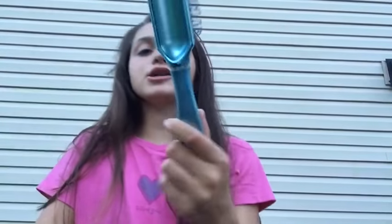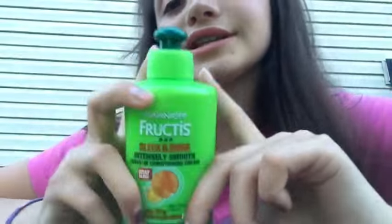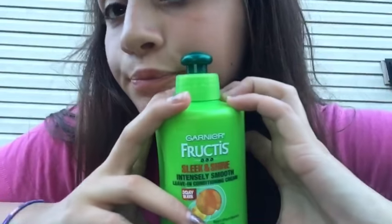And then my hairbrush — I've had this for a while. It's just a plain blue brush. I put my hair up and it's also from the same brand as my shampoo, and it makes your hair nice and shiny and sleek.